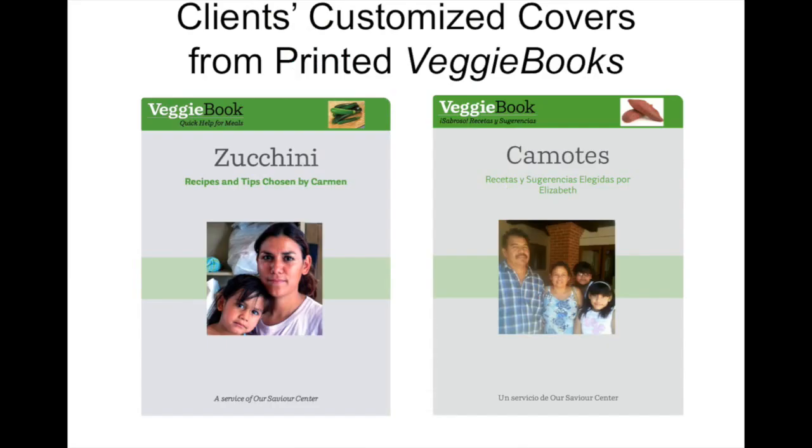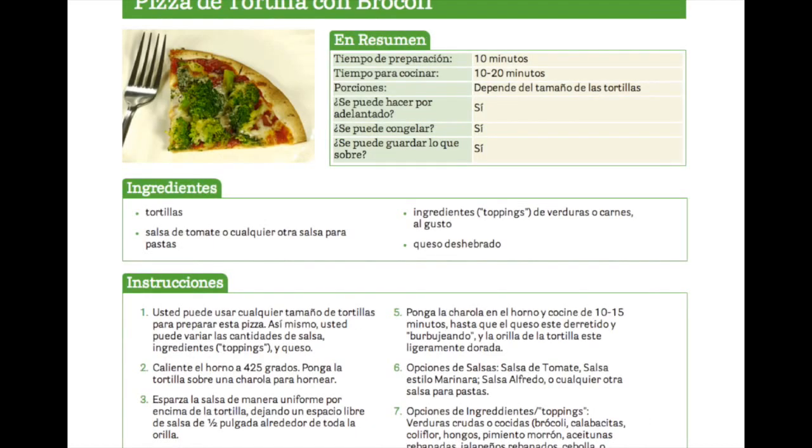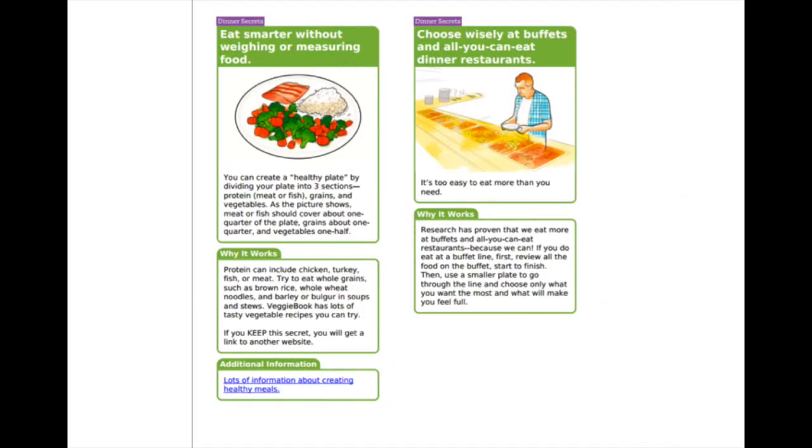Let's put the phone version aside to show you printed output from the app. Here are covers of Veggie Books — one pantry client had a friend take a photo of herself and her daughter, another client posed her family. Here's what a printed recipe looks like in English, here's a different recipe in Spanish, and here's a page from the Secrets to Better Dinners.